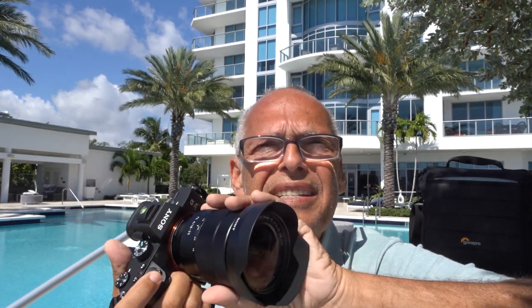Hello, today I will do a video with the Sony a7 III with the Zeiss 16-35 f4. I think it's one of the cameras and one of the lenses I use the most.